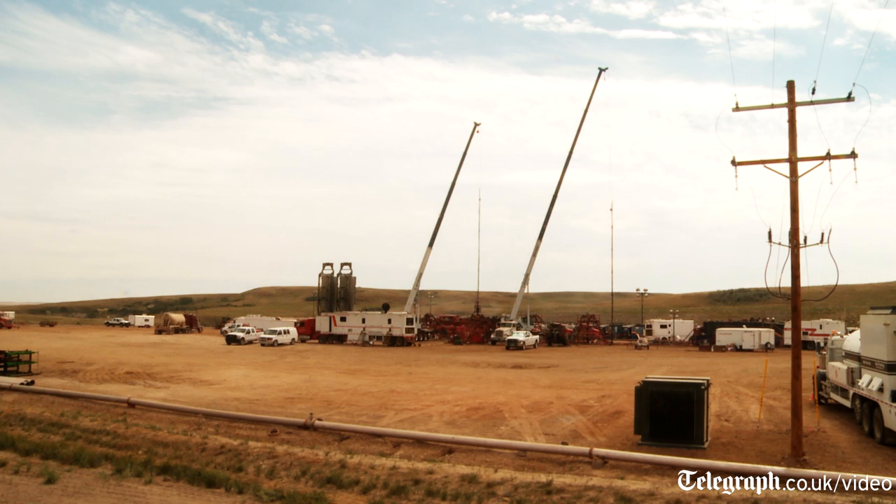The well takes approximately 25 days to drill. After the well has been drilled, the drilling rig will move off location and we move in the completion equipment.